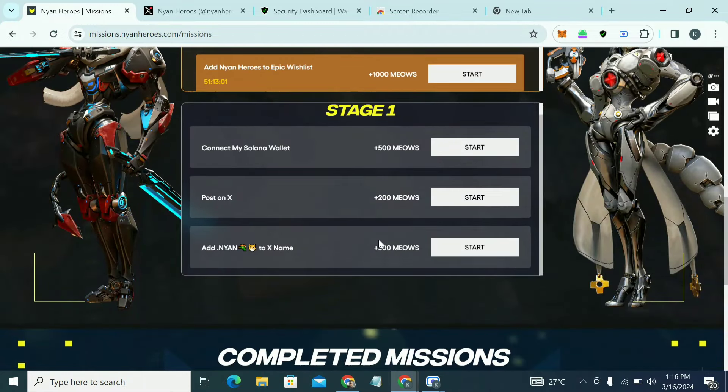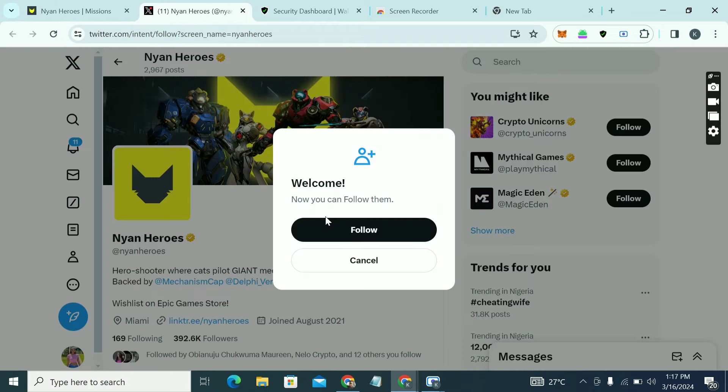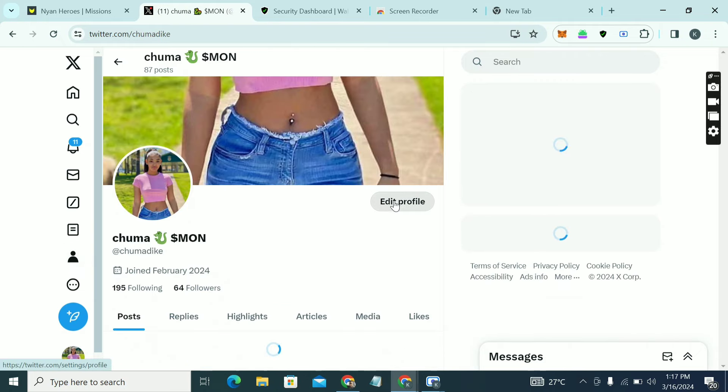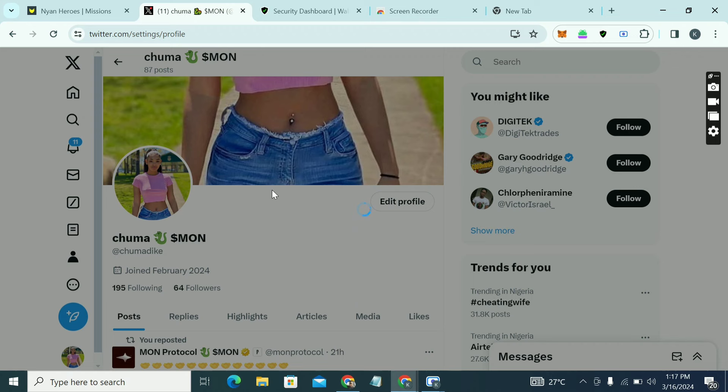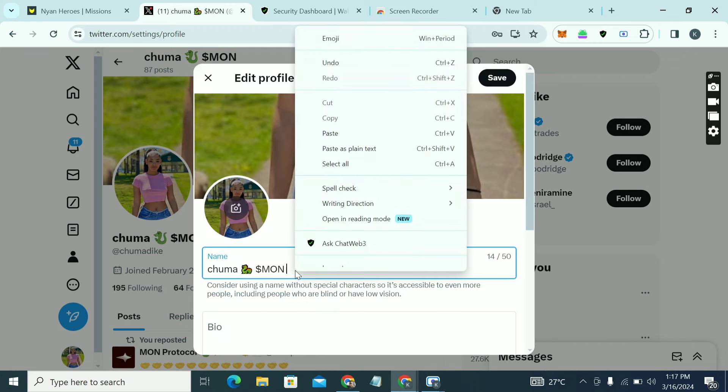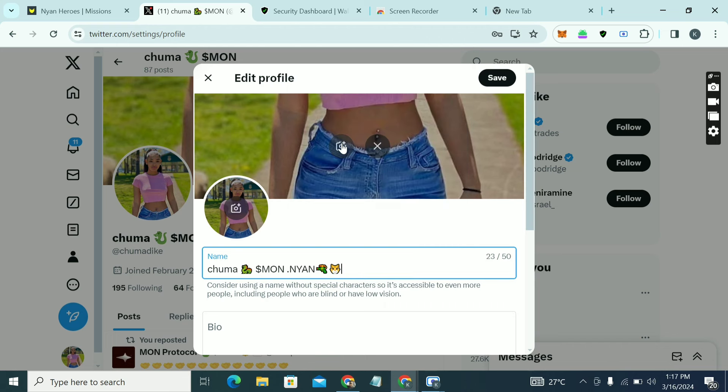Next, 'Add Nyan to your name.' Copy the '.nyan' tag, come to your X profile, click Edit, add it to your display name, and paste it. You can see it there — then click Save.